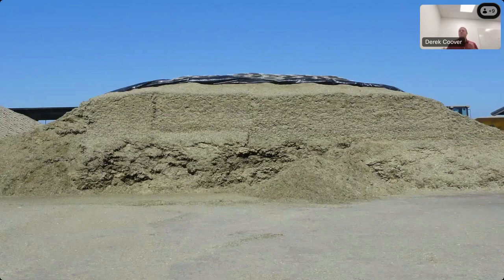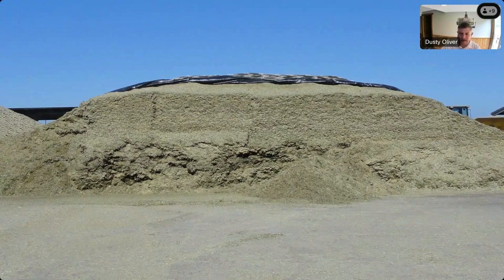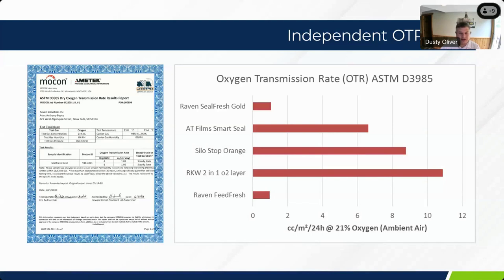Here's an example of some wheat silage in California that was covered by a FeedFresh cover, showing a real-world result. The end user gets very high quality feed at the most efficient fermentation rate possible. Comparing our oxygen transmission qualities to competitor films in the marketplace — both SealFresh, our two-step oxygen barrier, and FeedFresh at the bottom of that chart — do offer superior performance against competitors. We can say with a lot of confidence we have one of the best products to offer in the industry when it comes to oxygen barrier.